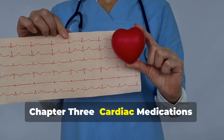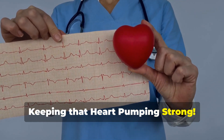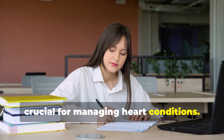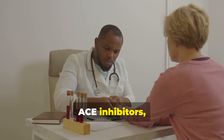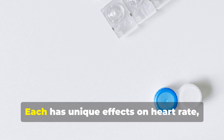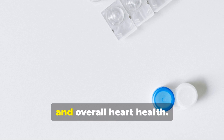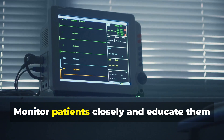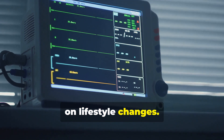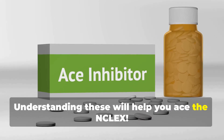Let's dive into cardiac medications, crucial for managing heart conditions: beta blockers, ACE inhibitors, calcium channel blockers, nitrates and digoxin. Each has unique effects on heart rate, blood pressure and overall heart health. Monitor patients closely and educate them on lifestyle changes. Understanding these will help you ace the NCLEX.